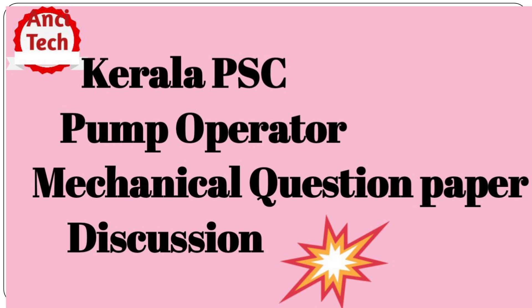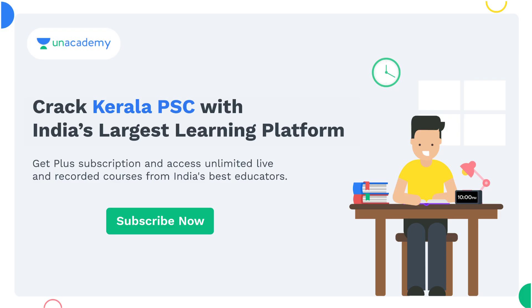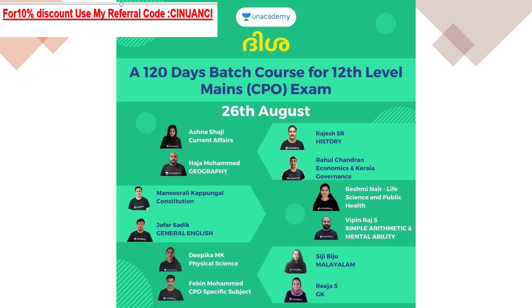We have a non-technical batch course details. We have a 120-day batch course for 12th level main exam, starting August 26th. We have a top educators class. You can join using my referral code UC.